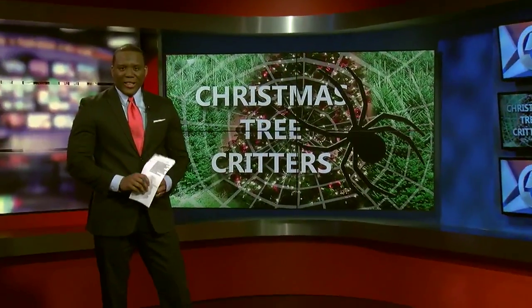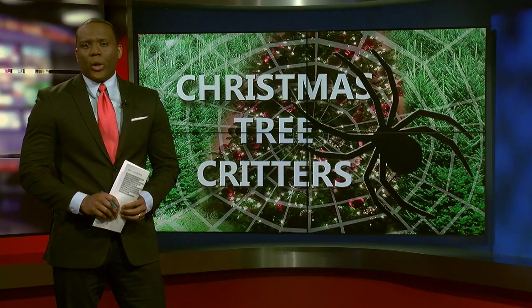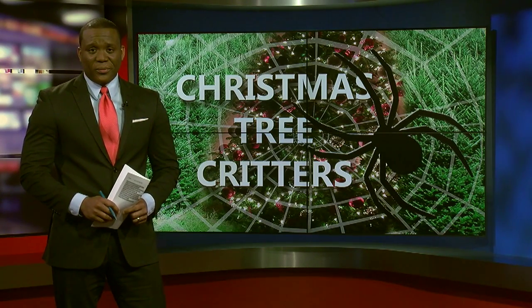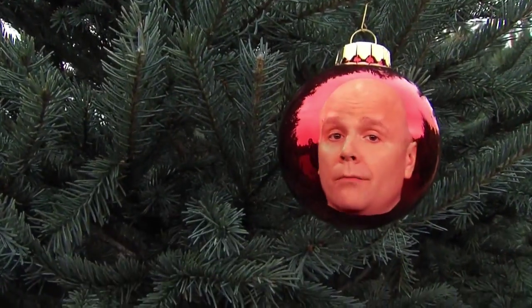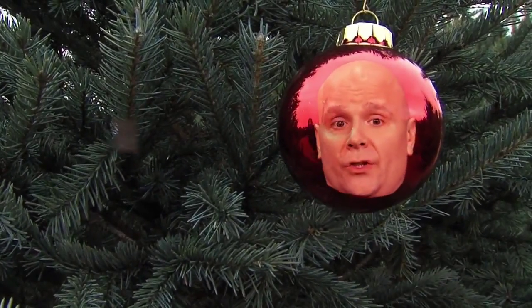Is there something bugging you this holiday season? Maybe it's your Christmas tree. Investigator Jonathan Walsh has tracked down Christmas critters that are creeping into your home. Christmas trees bring the joy and hope for the holiday season, but you don't want them bringing in unwanted guests right next to your ornaments.